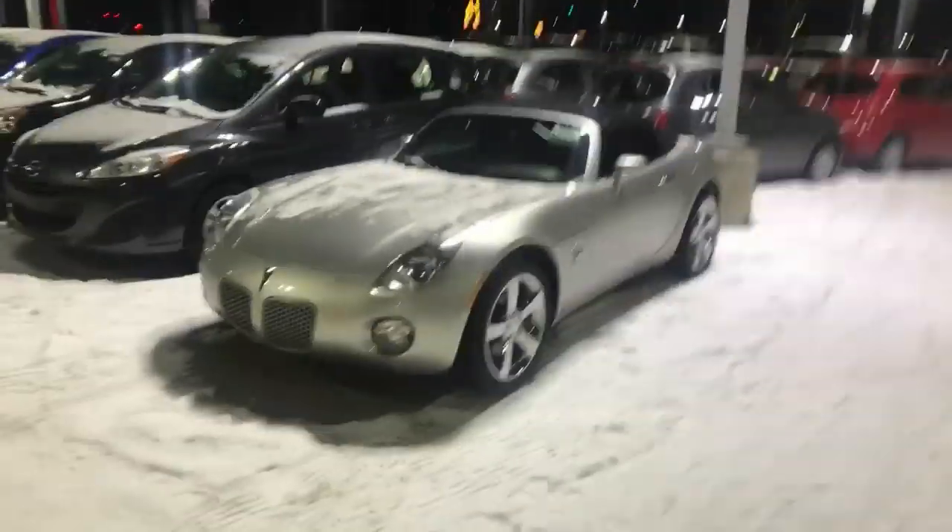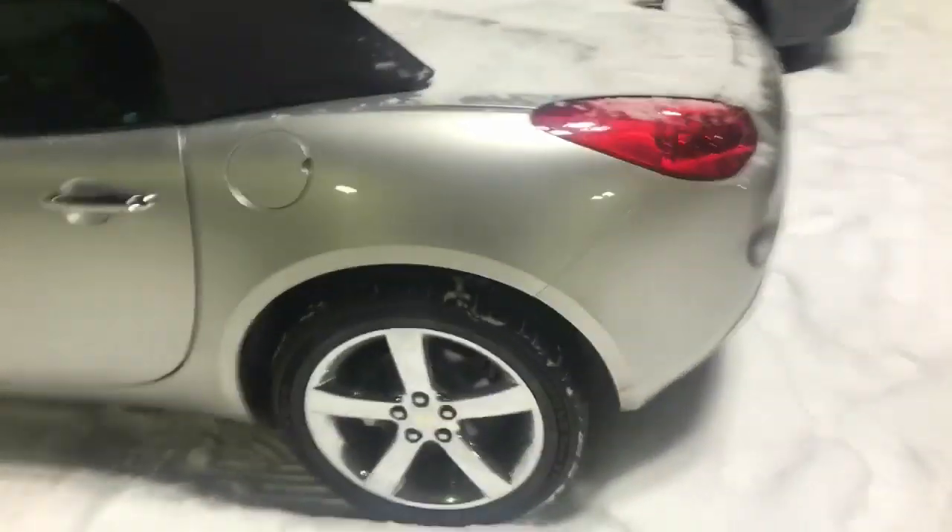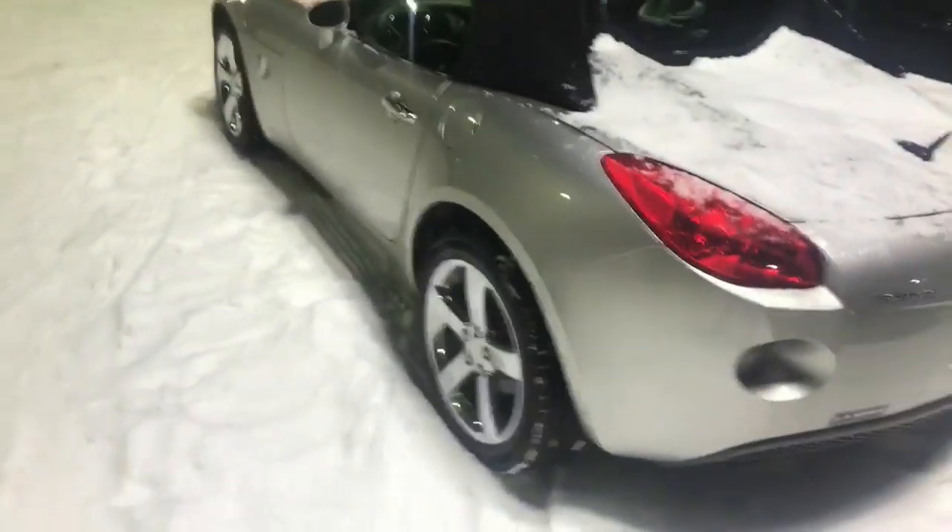Good evening, this is Luke down here in the wind tunnel of LA Nissan. I'm trying to get this video done quick before I get blown off my feet. You probably can't hear me and I've got to be screaming, but here is the Pontiac Solstice that you are interested in. The vehicle is in amazing shape around the outside — super sporty looking car.